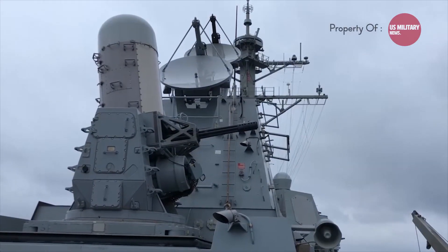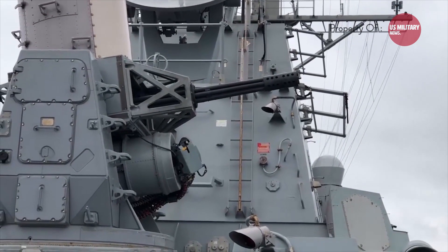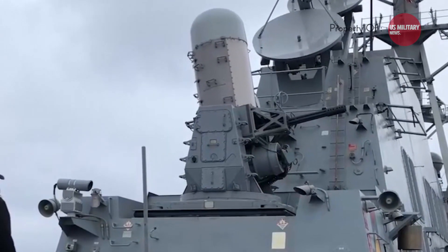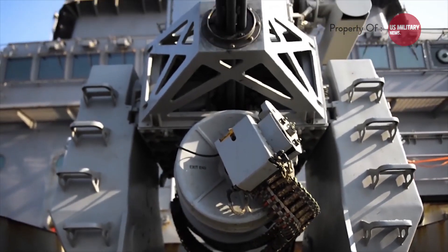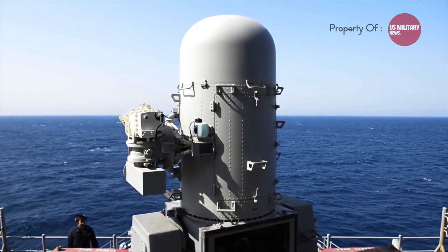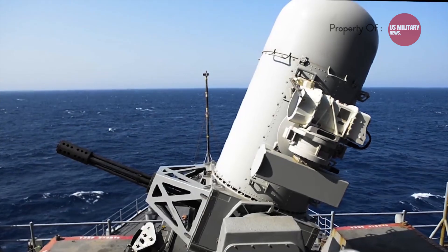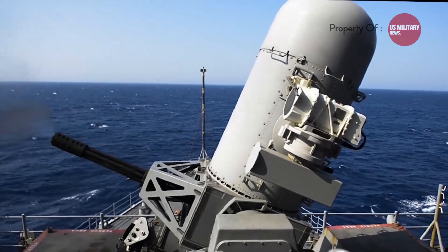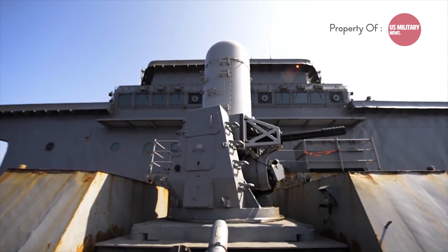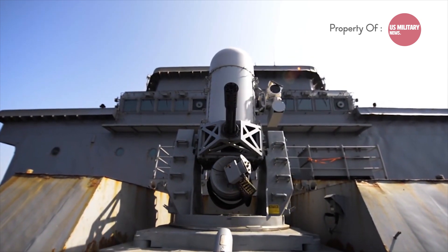What makes the Phalanx Sea Whiz an effective defense machine? At the heart of the system is its sophisticated radar setup, consisting of two types: the search radar and the track radar. The search radar scans the sky for potential threats, while the track radar locks onto those threats once detected. This dual radar setup enables the Phalanx Sea Whiz to detect, identify, and track incoming threats with a high degree of accuracy.